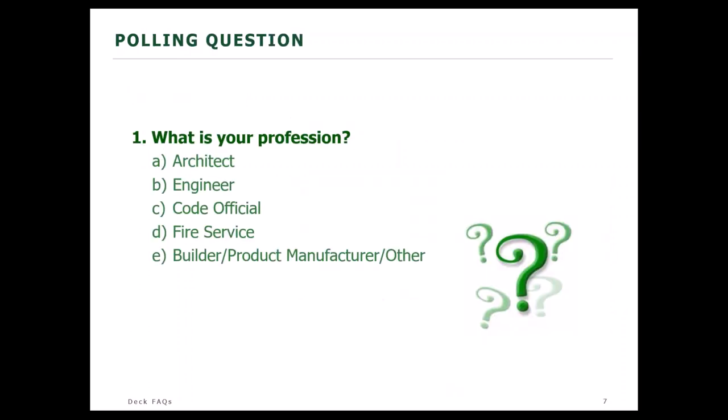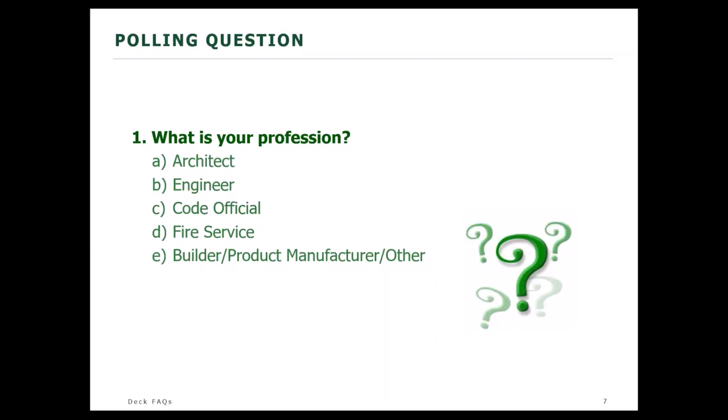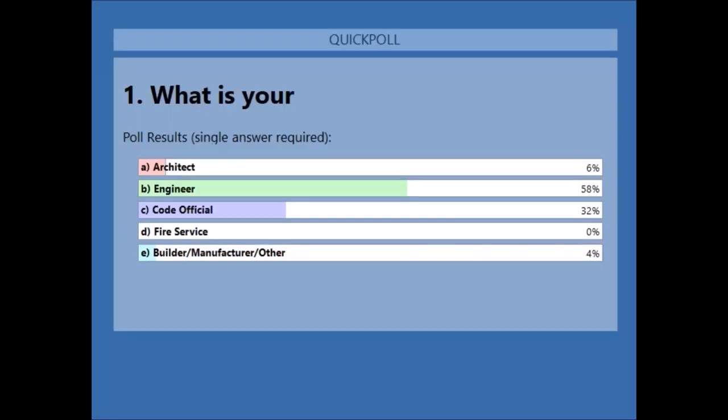First, we'll have Marcy run our first poll to see who's with us today. The poll asks: what is your profession? Are you an architect, engineer, code official, fire service member, or builder, manufacturer, or other? The results show 58% engineers, 32% code officials, 6% architects, 4% builder, manufacturer, and others. Welcome to everyone. We are very glad that you're here.